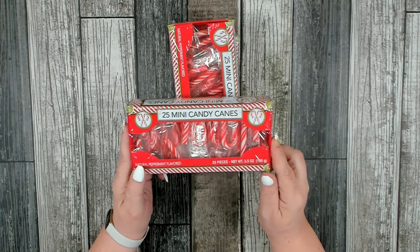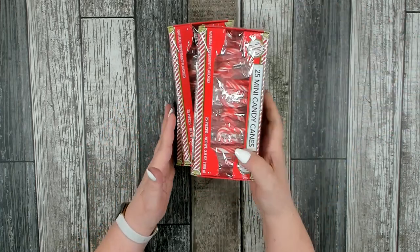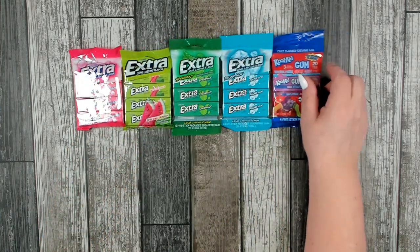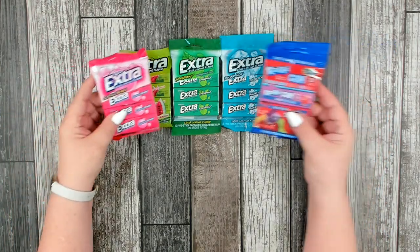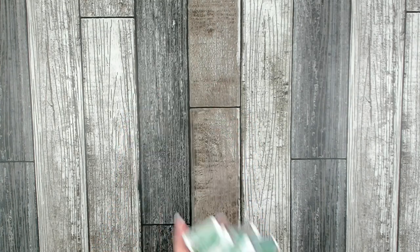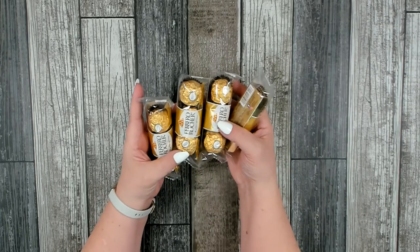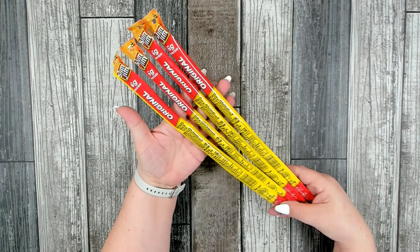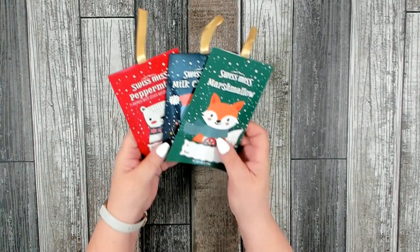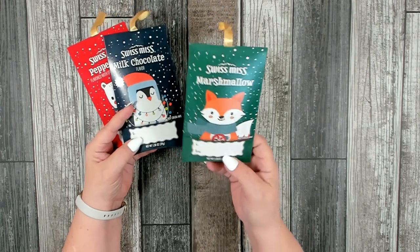I also picked up some sweet treats to stick in the stockings, because as a child I always loved something sweet. I have three boxes of 25 mini candy canes to put a few in each stocking. I also picked up several multi-packs of gum in different flavors to put a pack in each stocking. I grabbed a couple packages of Tic Tacs, some Ferrero Rocher — you get three lovely bites per package — several sticks of original Slim Jims, and these adorable individual Swiss Miss hot chocolate mixes in peppermint, milk chocolate, and marshmallow flavors.